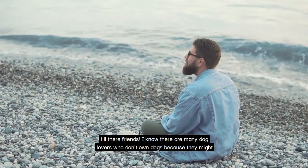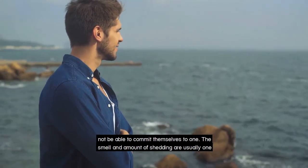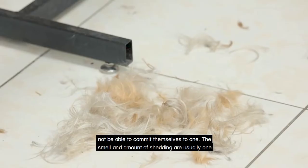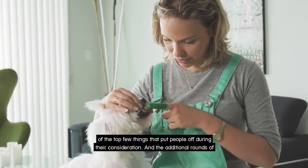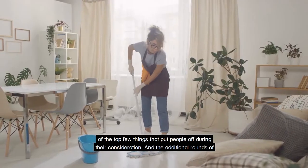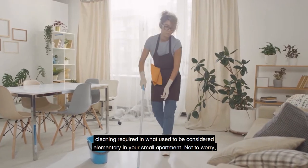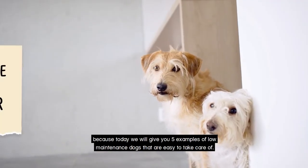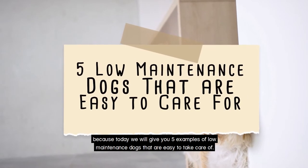Hi there friends. I know there are many dog lovers who don't own dogs because they might not be able to commit themselves to one. The smell and amount of shedding are usually one of the top few things that put people off during their consideration, along with the additional rounds of cleaning required in what used to be considered elementary in your small apartment. Not to worry, because today we will give you five examples of low maintenance dogs that are easy to take care of.